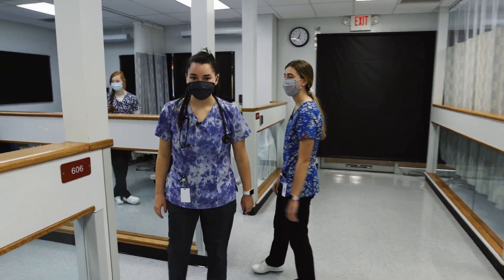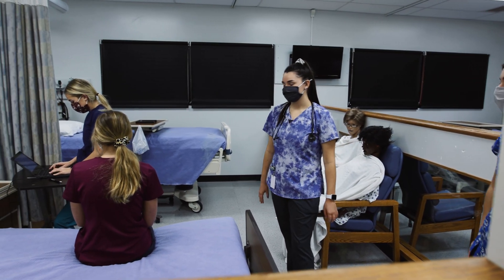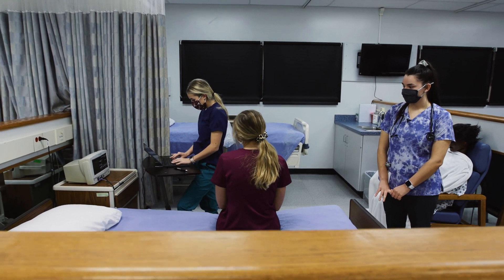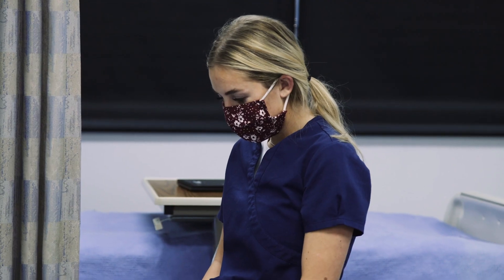Moving into senior year, one of the first things that we learn how to do is electronically chart. Using this program we can learn how to do assessments, admission processes, discharge, and we learn all that online as if we were in a real hospital setting.